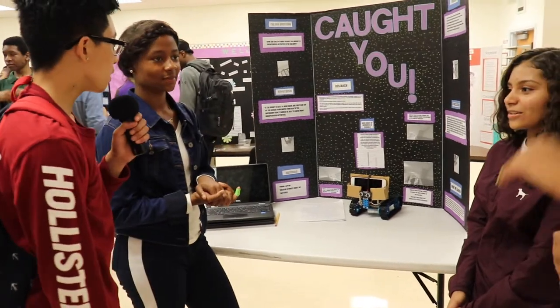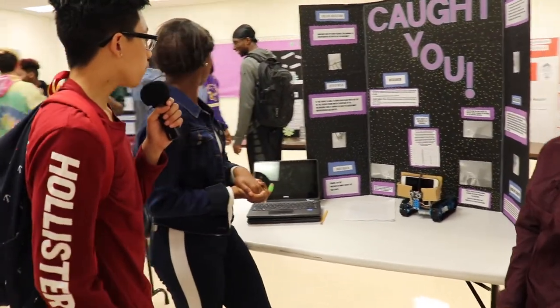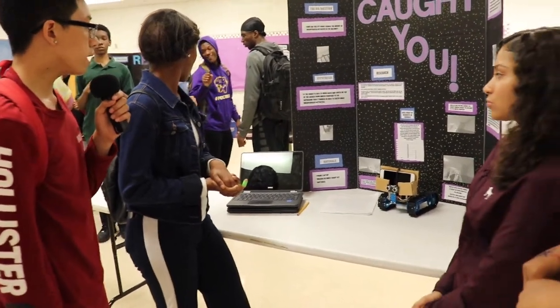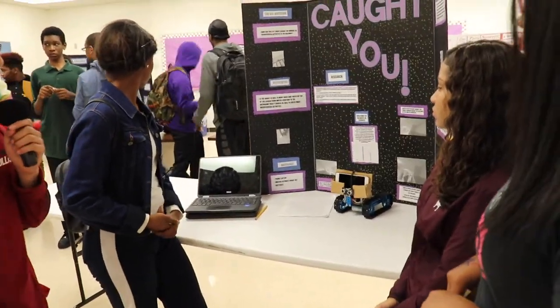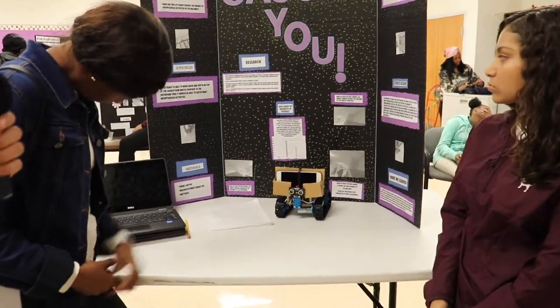Our hypothesis was: if the robot is able to move back and forth on top of the lockers from the water fountain to the bathroom, it should be able to catch many unsupervised activities. Our materials were minimal — just our phones, a laptop, a robot kit, and batteries.